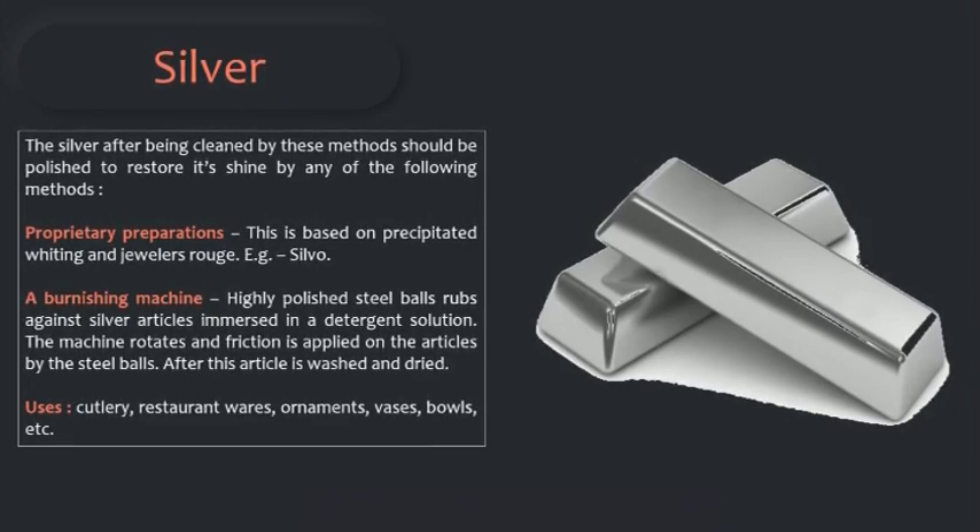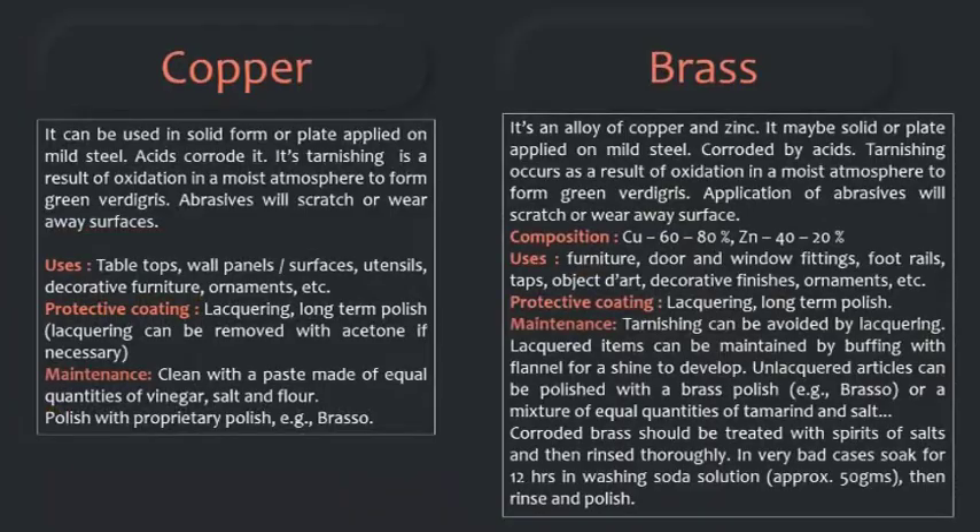Copper can be used in solid form or plated on mild steel. Acids corrode it. Its tarnishing is a result of oxidation in a moist atmosphere to form green verdigris. Abrasives will scratch or wear away the surfaces. These are used in table tops, wall panels, utensils, decorative furniture, ornaments, etc. For protective coating, liqueuring can be used — a long-term polish that can be removed with acetone if necessary. To maintain copper, clean with a paste made of equal quantities of vinegar, salt, and flour, then polish with a proprietary polish such as Brasso.